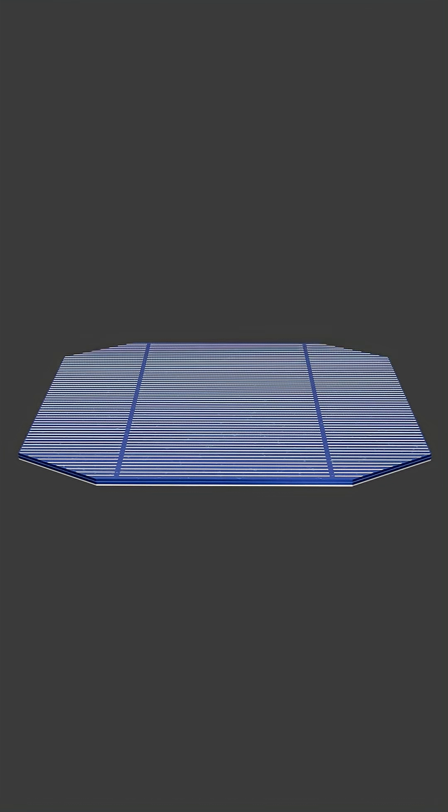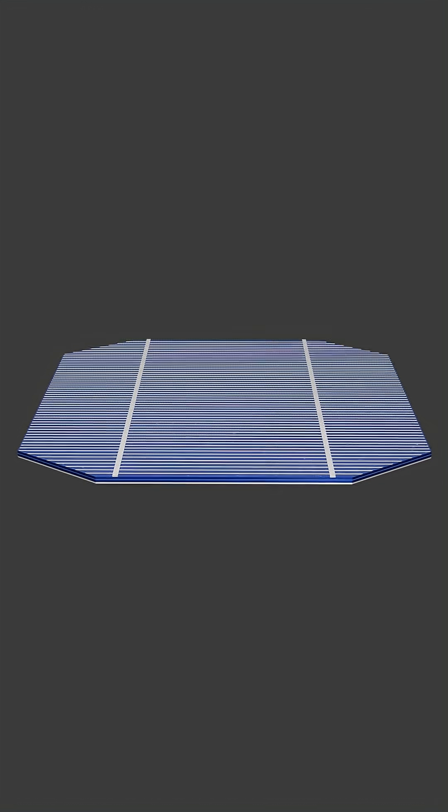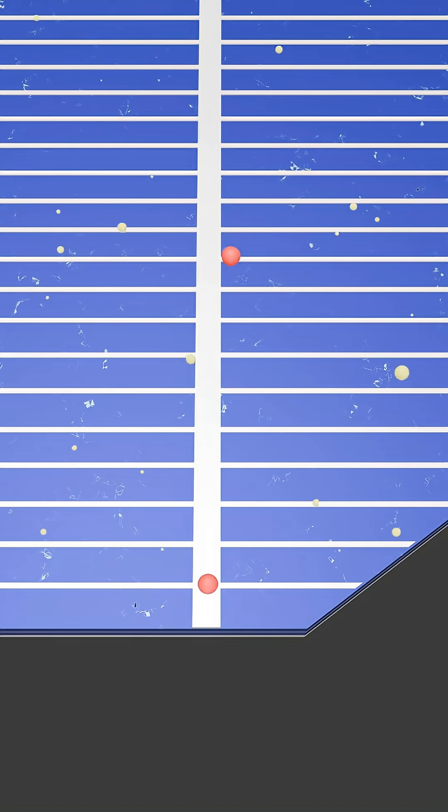To harness these electric charges, a solar cell uses a conductive plate on its backside and a grid of finger lines and bus bars on its front. The very thin finger lines collect the loose electrons from the cell's surface and channel them to the thicker bus bars. These bus bars then act as a central highway, transporting the electricity to the connecting wires for the external circuit.